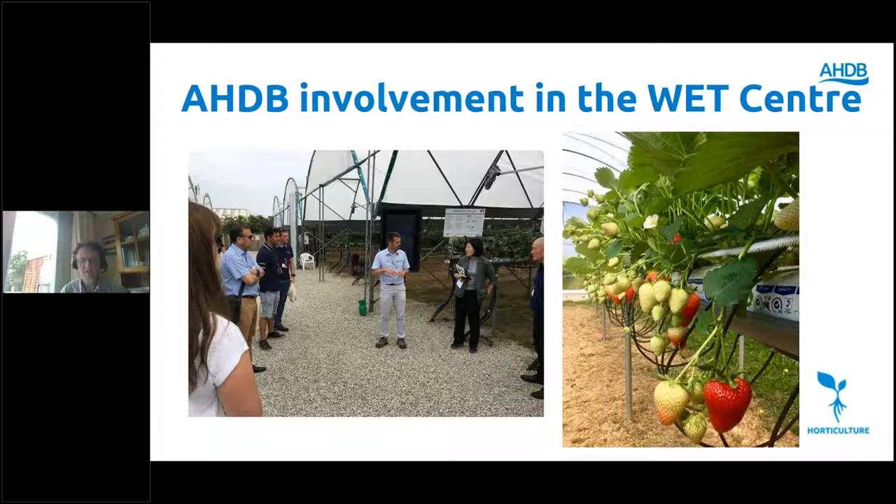Why is AHDB involved? For some years AHDB funded Mark Els and his team of plant physiologists at NIAB EMR to do research on water use efficiency both in soil and container-grown soft fruit crops. Mark is also funded by a number of other projects including Innovate UK. Back in 2017 NIAB EMR took a bold step to set up the WET Centre as a best practice demonstration centre, to demonstrate to growers and industry what can be achieved, with the aspiration that soft fruit growing businesses will adopt this technology.